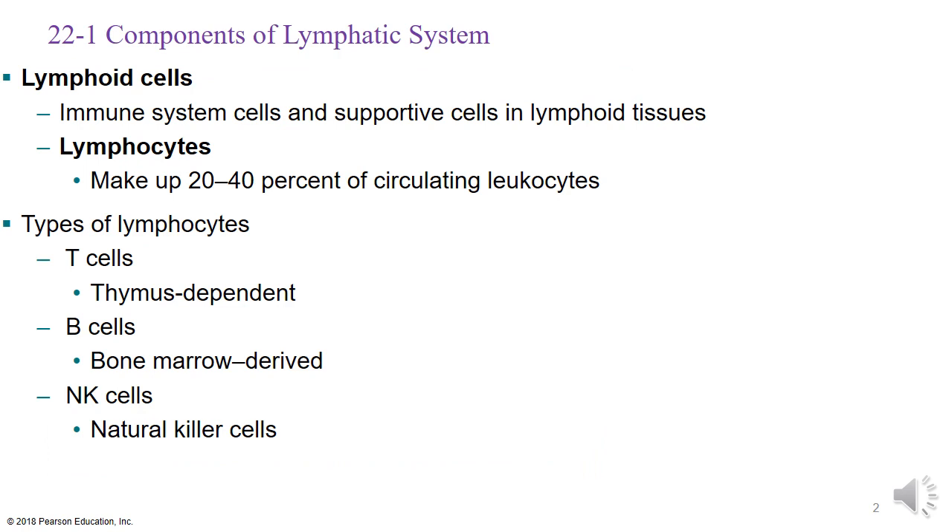Let's start with the lymphocytes. Remember that lymphocytes and the lymphatic system sound alike because the system is named after this primary leukocyte. There are different types of lymphocytes: T cells are dependent upon the thymus gland, B cells on the bone marrow, and natural killer cells — which we'll talk about today — also come from the bone marrow. Although T cells and B cells are most commonly referenced, natural killer cells are extremely important.